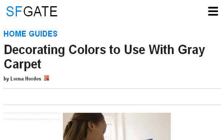Our top ranked site to learn about which paint color goes with gray carpet is homeguides.sfgate.com, specifically the page titled 'Decorating Colors to Use with Gray Carpet' from Home Guides. This is the link.